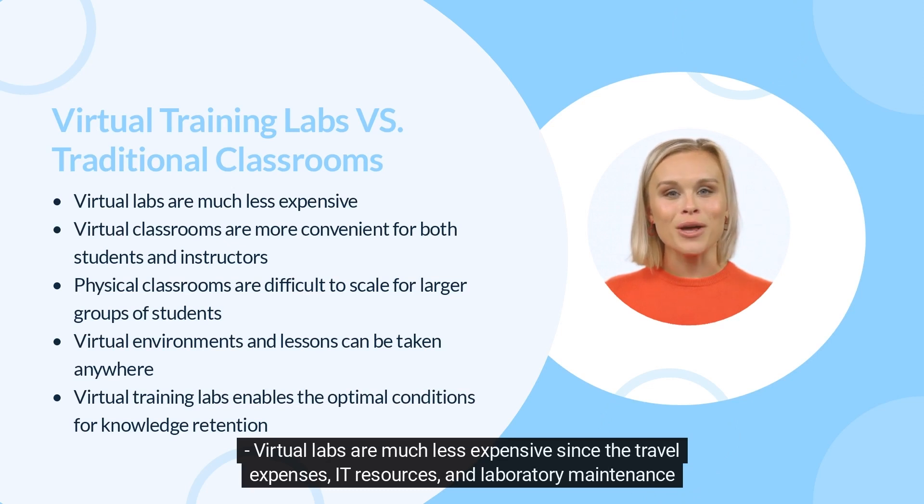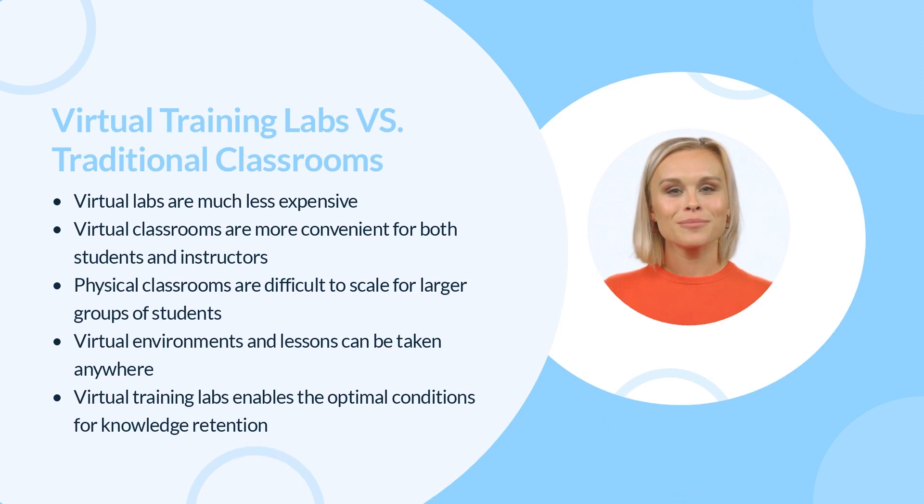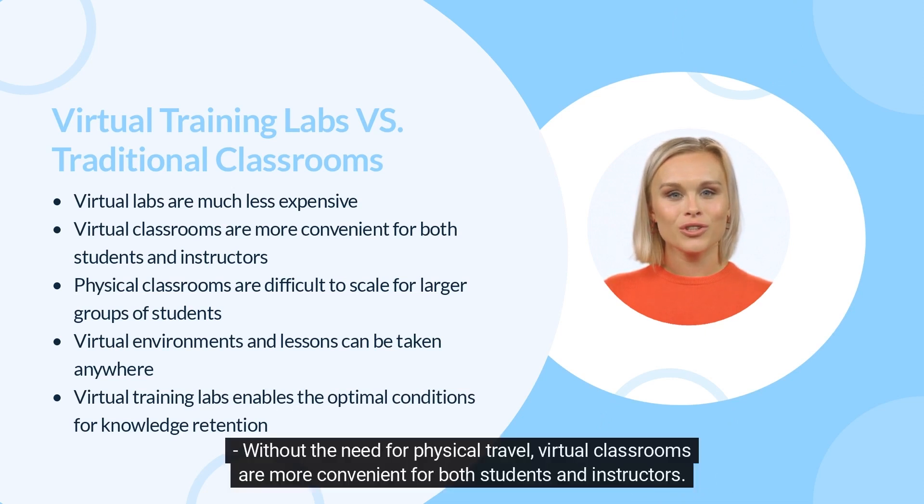IT resources, and laboratory maintenance necessary for classroom lessons aren't as prominent. Without the need for physical travel, virtual classrooms are more convenient for both students and instructors.